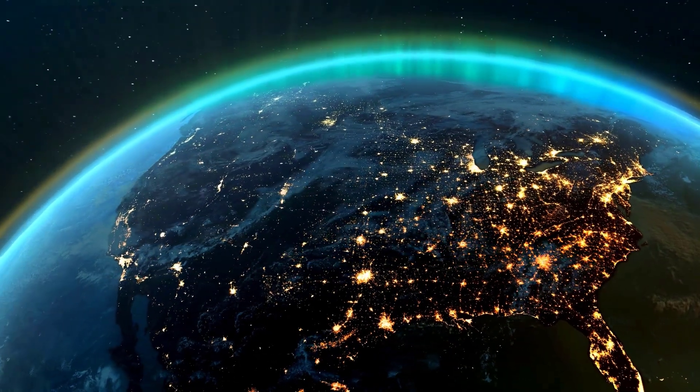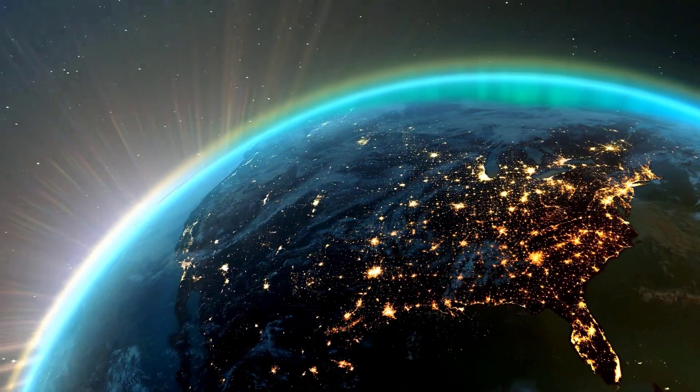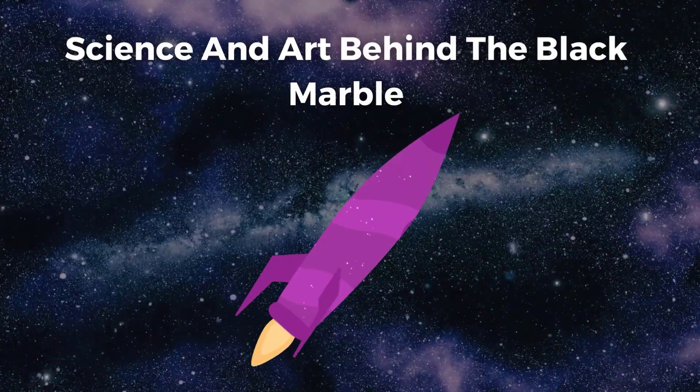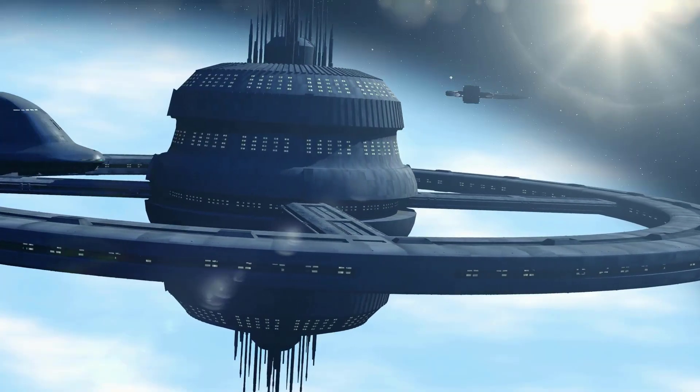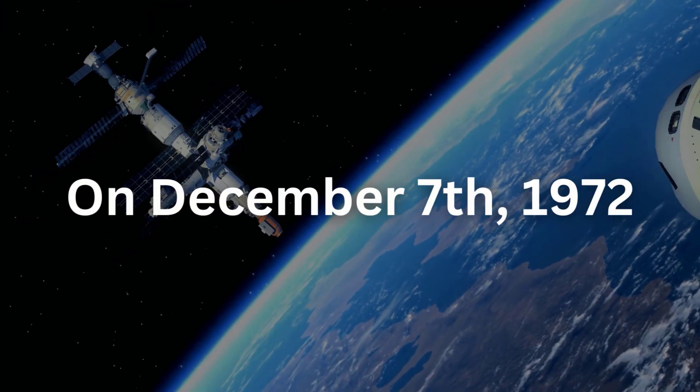How can a simple photo explain everything about our universe? Let's explore the science and art behind the blue marble and how it can help us better understand the world around us.